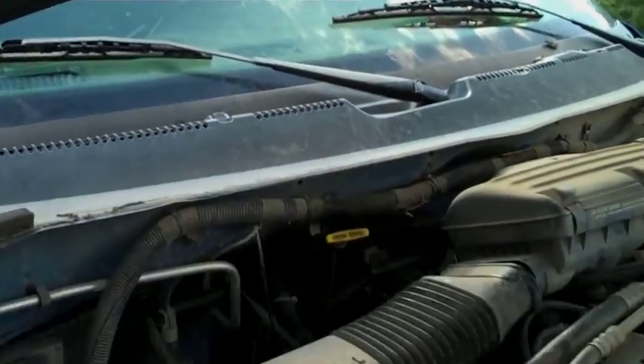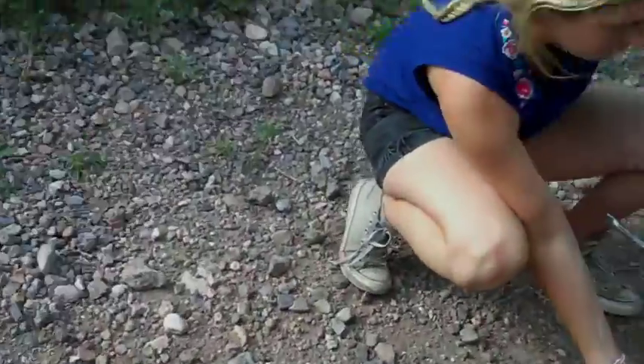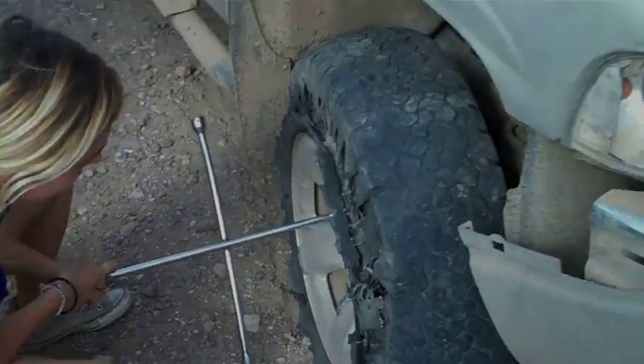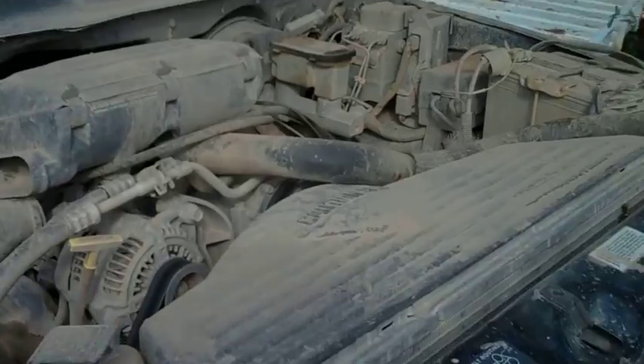All right, so we rolled up on this truck to maybe jump it. We don't know why it's dead. The first thing we realized is that the tires — not even just blown out — it's just totally dry rotted. So Liza's working on fixing the tire while we try to jump this other vehicle. Let's see the inside there. Oh, looking really pretty.